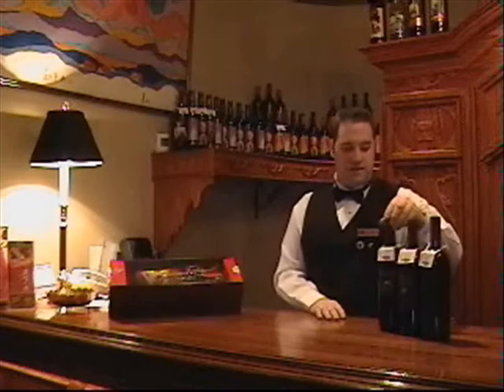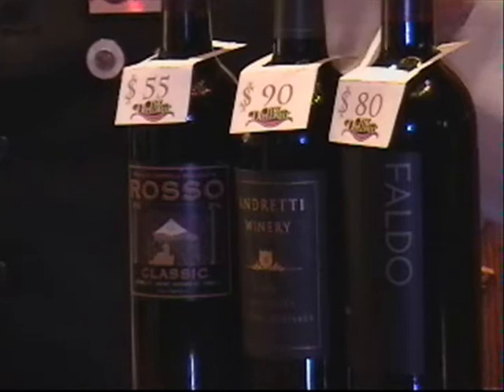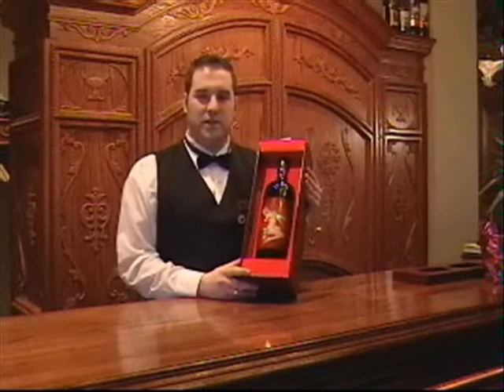On my left, the famous director Francis Ford Coppola has a nice winery in California — we do carry three of his wines. Then we move on to Michael Andretti, famous race car driver, who has a very nice winery in Napa Valley as well. And there are a few famous golfers out there — Nick Faldo is one of our premier wines here. This is a Shiraz and it is very popular.